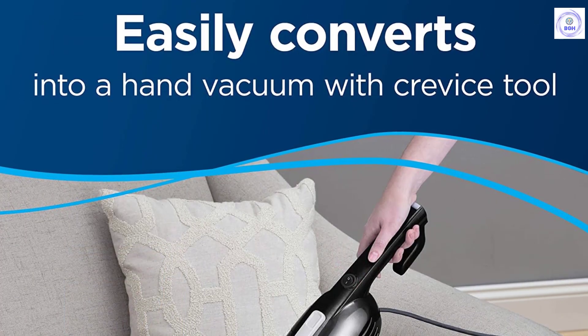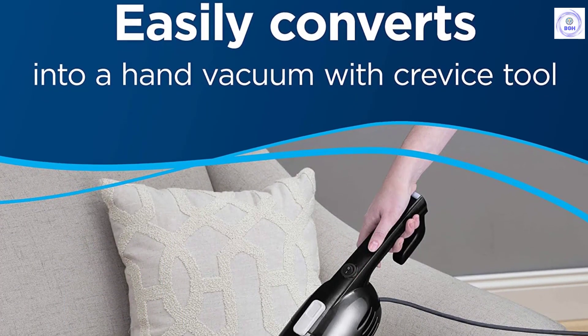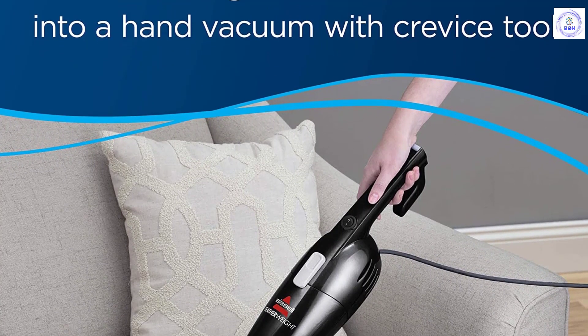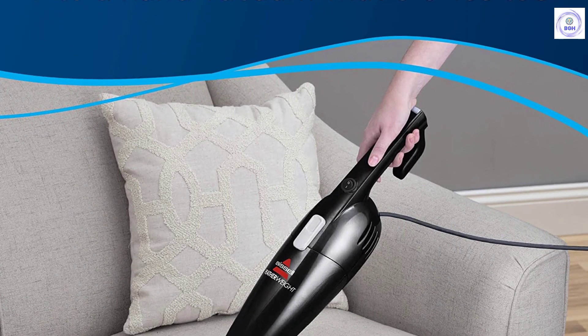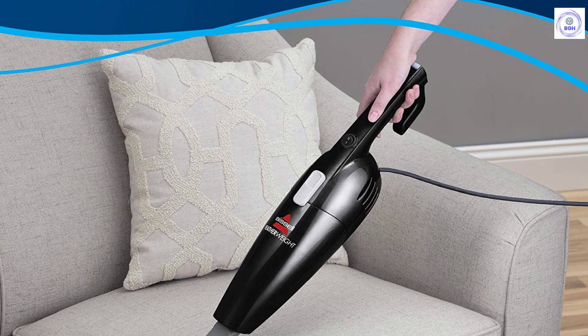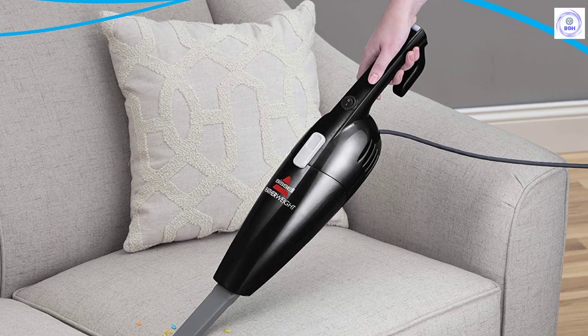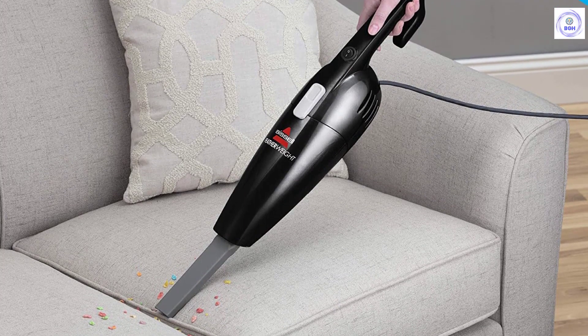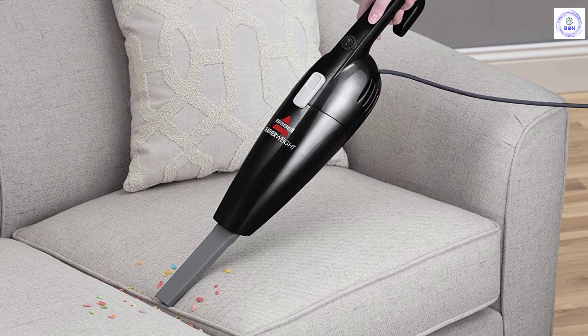The Featherweight Lightweight Stick Vacuum gives you convenient and effective cleaning on carpets, area rugs, bare floors, stairs, upholstery, and more. It easily converts from a stick vacuum to a hand vacuum to clean anywhere in your home. Because it's ultra-lightweight and compact, it is easy to use and easy to store.